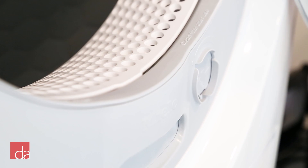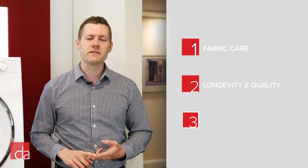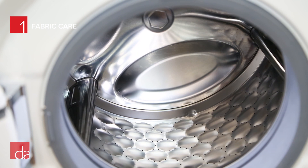When it comes to selecting a Miele washer and dryer, we think it comes down to three main aspects: fabric care, longevity and quality of build, and the flexibility of the installation options that Miele allows. The new laundry lineup is designed around Miele's goal of caring for your fabrics no matter how delicate, unique, or heavy duty. With Miele, fabric care starts with their patented honeycomb drum.